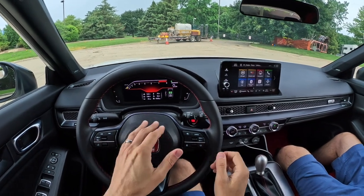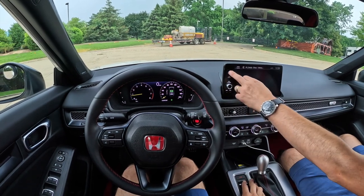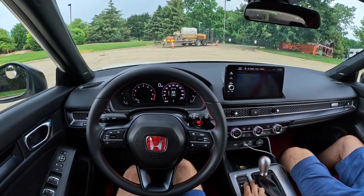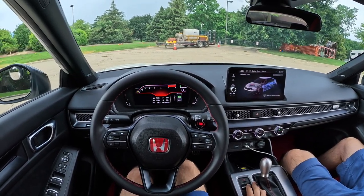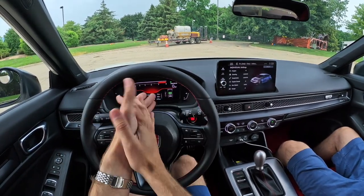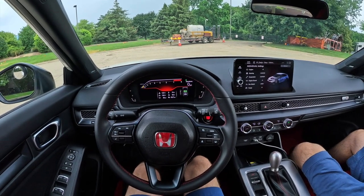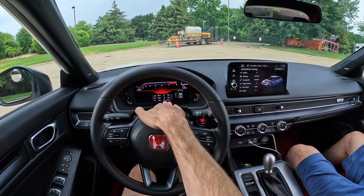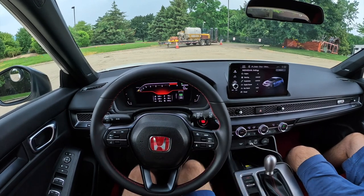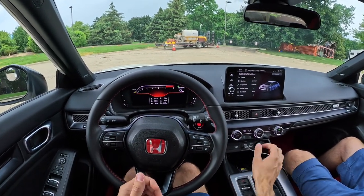Nice suite of gauges — you can cycle through all of that, and obviously you can cycle through drive modes. We've got a comfort mode, a sport, and then an individual mode, which brings me back to my home, which is the S2000. So here we have an S2000-style tach, which is very fun. It also shows you a lot of your telemetry data off the motor — oil temp, fuel temp, all that good stuff, boost.